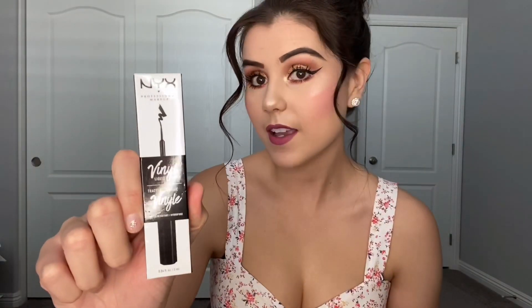So for Ulta Beauty, the first thing that I bought was this NYX liquid liner in the color black. Now I love this eyeliner, it applies literally amazing. It stays on all day, it doesn't smudge and the brush is super thin to create that wing eyeliner effect that you guys are looking for. So I would definitely recommend this eyeliner.